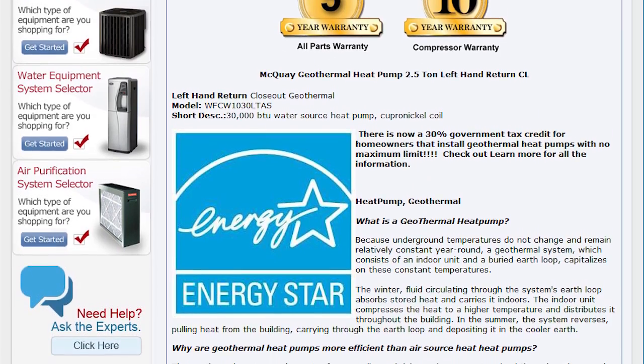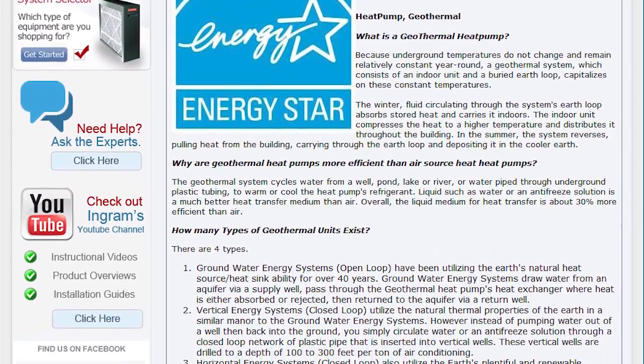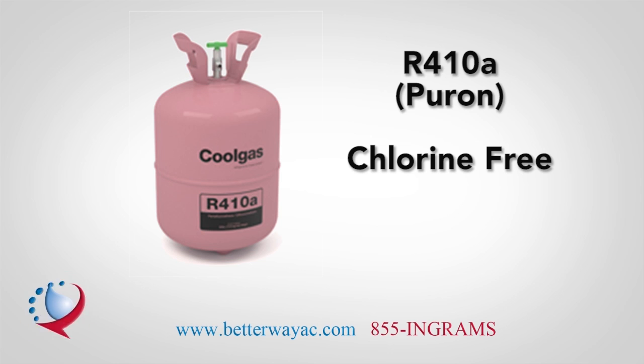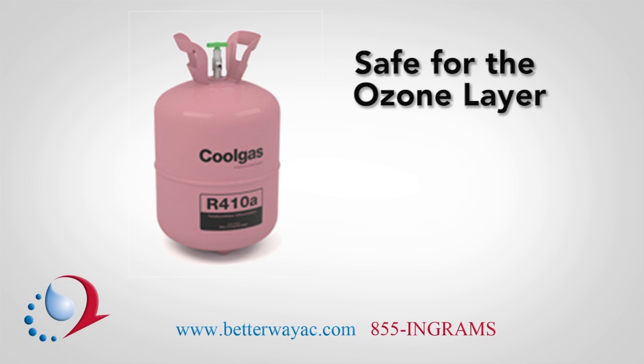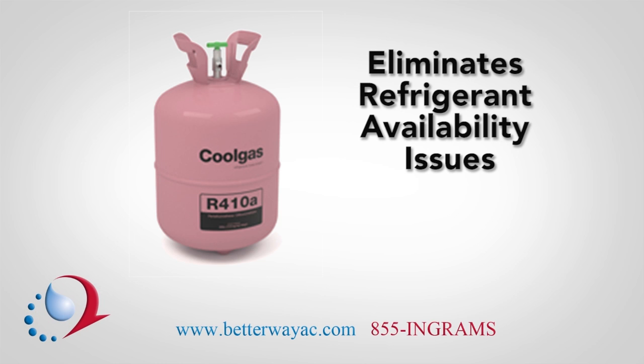McQuay brand geothermal heat pumps are engineered and manufactured for optimal standards. McQuay brand heat pumps use chlorine-free R410A refrigerant, which is safe for the ozone layer and has no phase-out date, which eliminates issues regarding refrigerant availability.